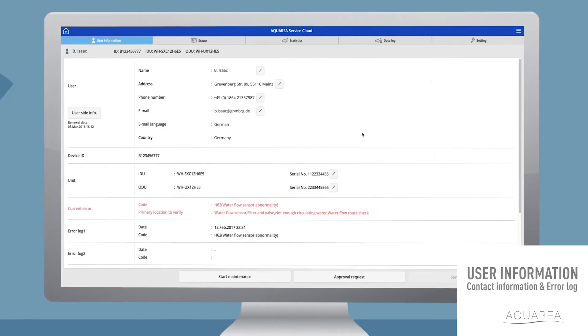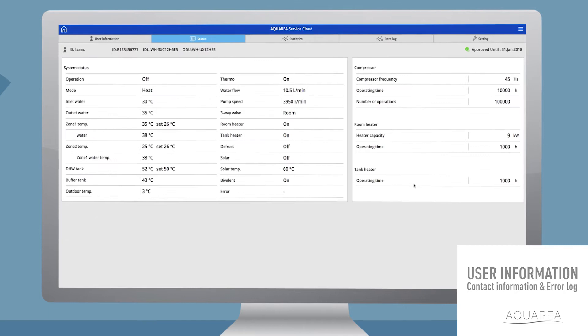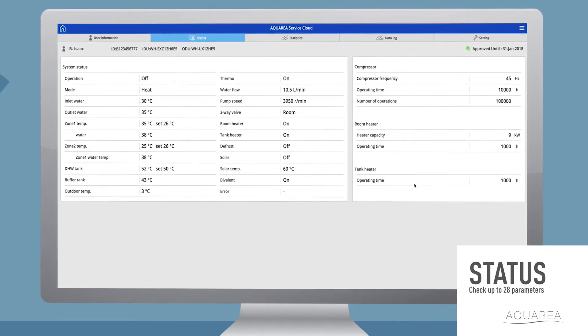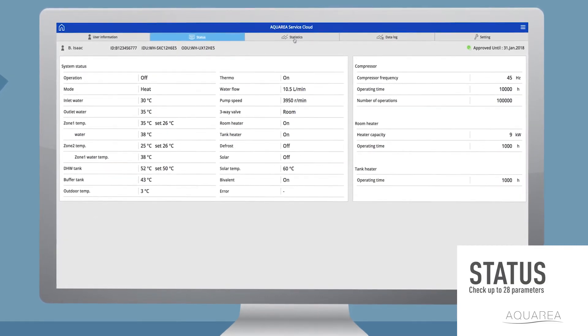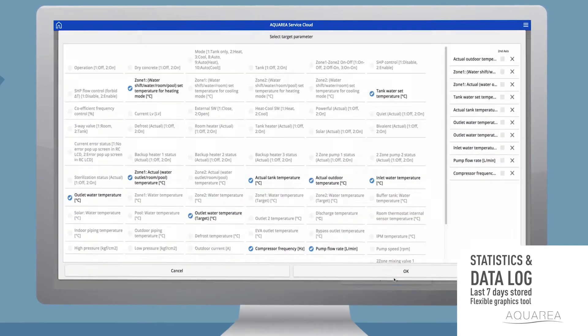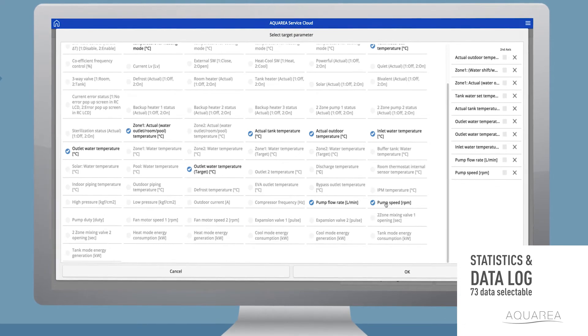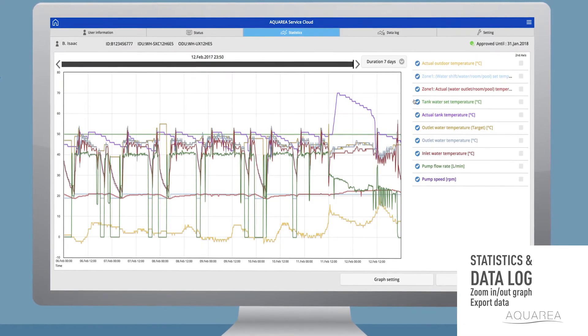Highlighting error codes, showing clear descriptions, and recording previous error code histories. The current system status can be monitored by up to 28 parameters. Analyze the past seven days in detail using up to 73 different data points, and remotely update all possible settings.